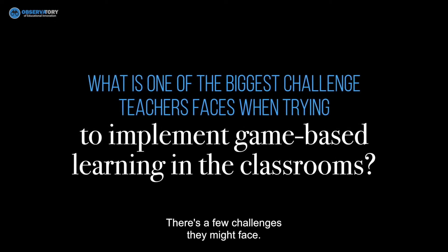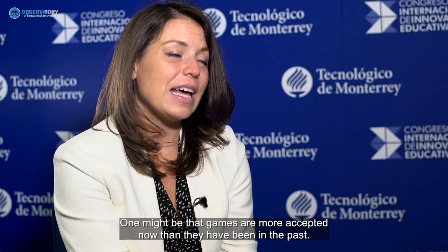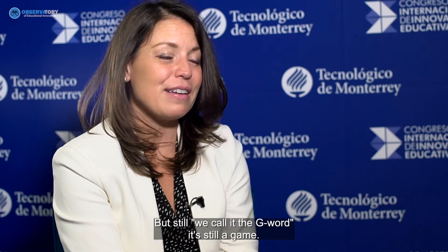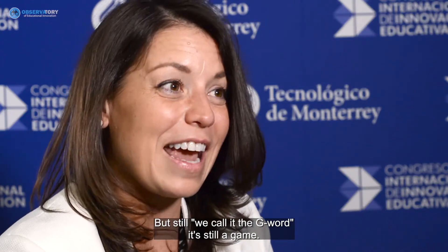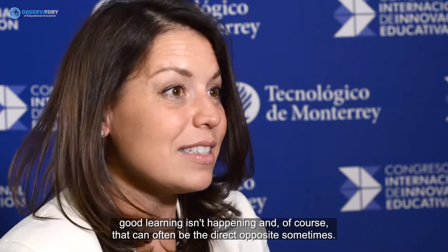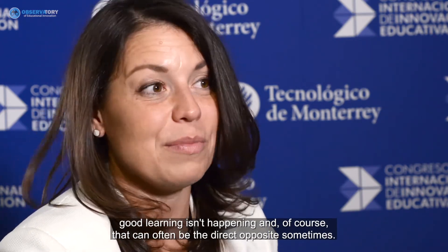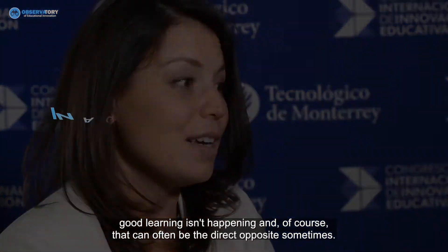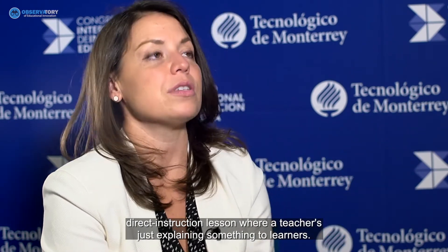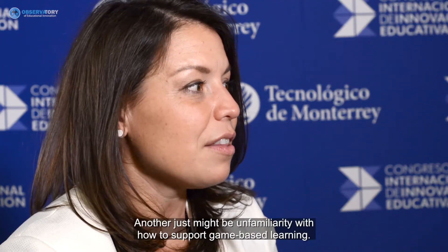A few challenges teachers might face: games are more accepted now than they've been in the past, but there's still what we call 'the G word' — and sometimes people can look at a game in the classroom and think good learning isn't happening. In fact, the opposite is often true: in a game-based experience, deeper learning can happen than in a traditional direct instruction lesson where a teacher is simply explaining something.